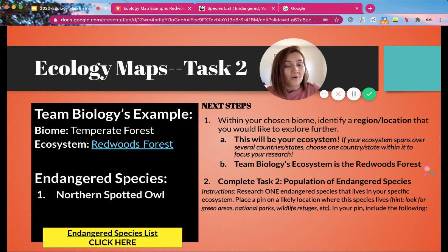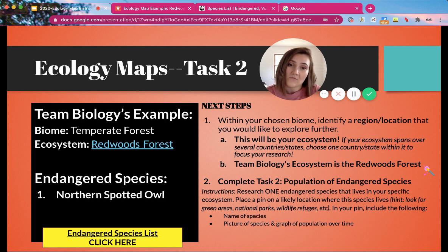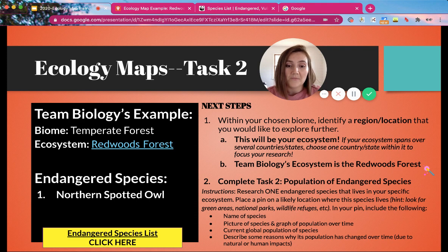In your pin you are going to include the following: the name of the species, a picture of the species, and if you can, a graph of the population over time. For some species it might be too hard to find the graph, so try your best and if you can't, don't worry about it. You're also going to identify the current global population of that species, and then describe some reasons why its population has changed over time due to natural or human impacts.